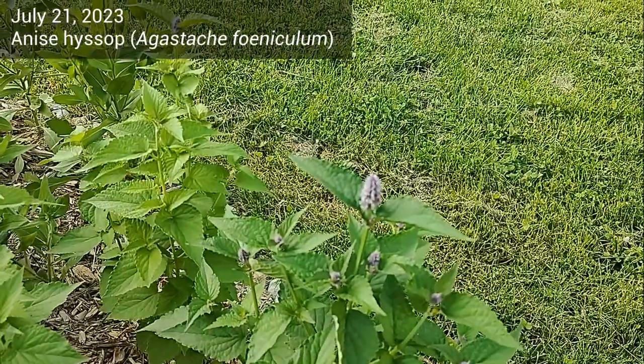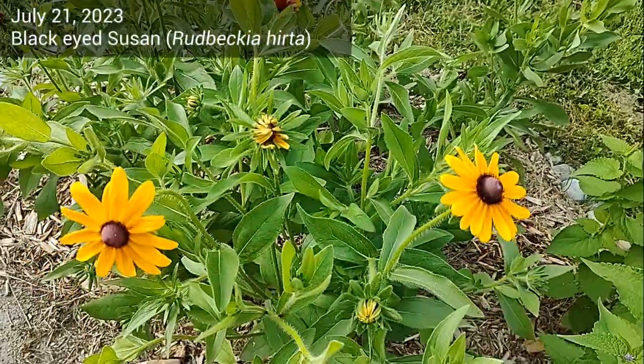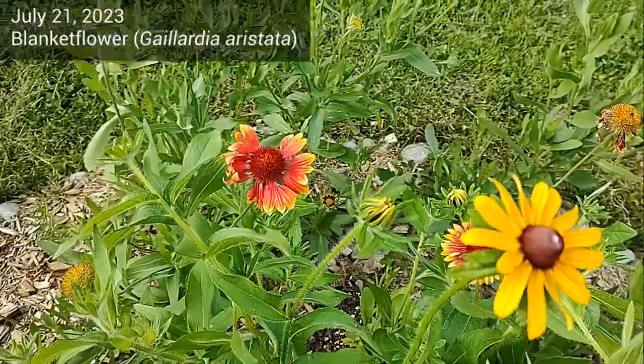Let's start by looking at anise hyssop, black-eyed susan, and a plant that's not native to my area — blanket flower.